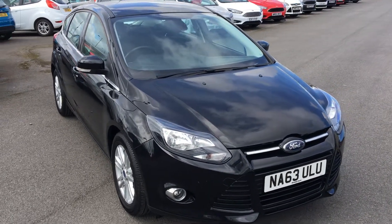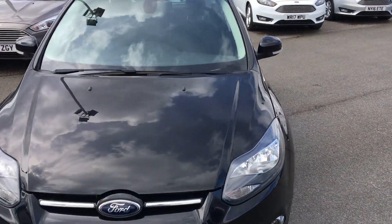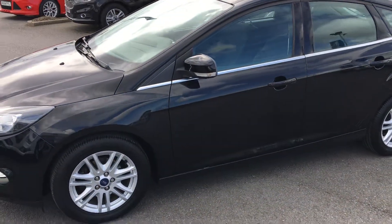Hello and welcome to Jennings. Here we have a Ford Focus Titanium in Panther Black. The car's got a 1.0L EcoBoost engine with 125bhp.